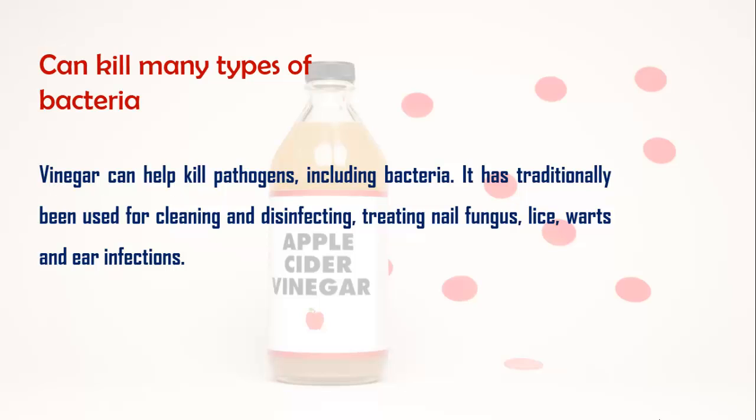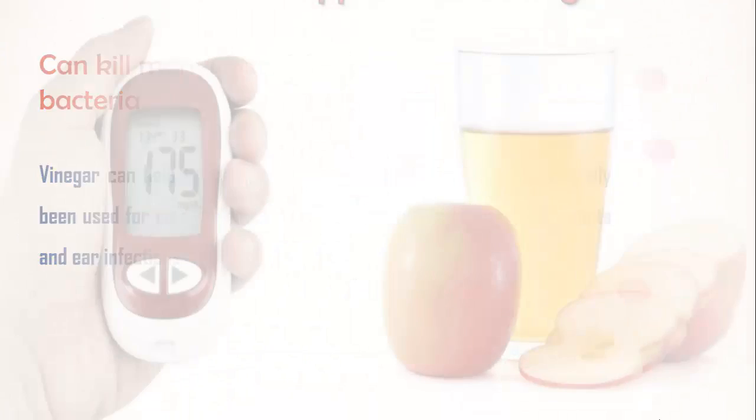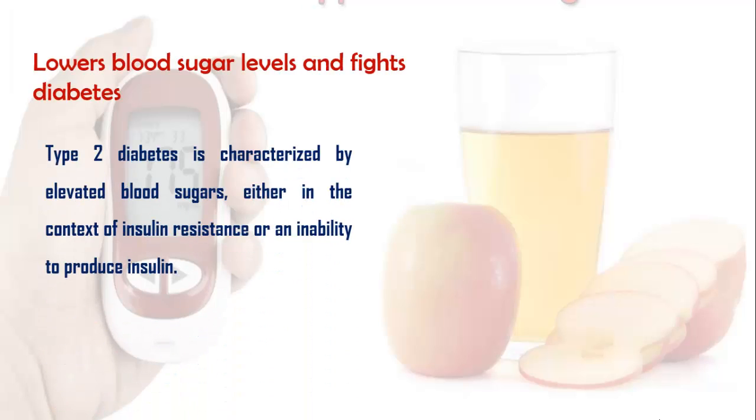Acetic acid can kill many types of bacteria. Vinegar can help kill pathogens, including bacteria. It has traditionally been used for cleaning and disinfecting, treating nail fungus, lice, warts, and ear infections.